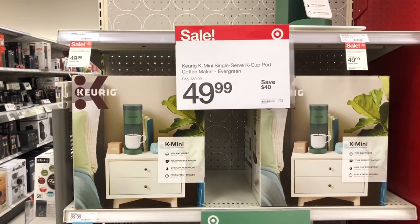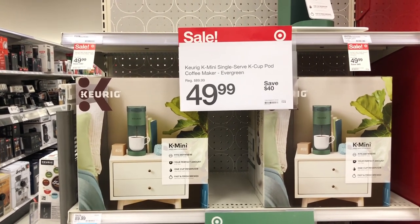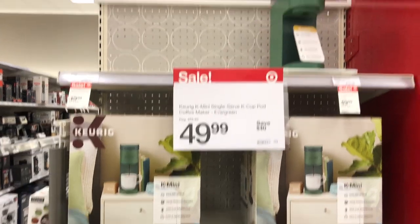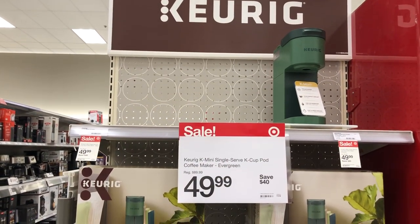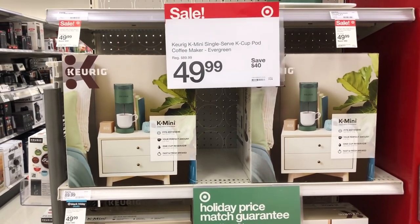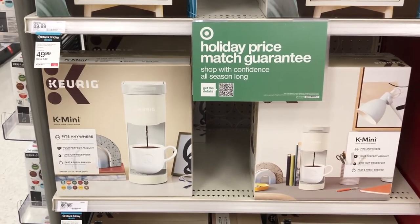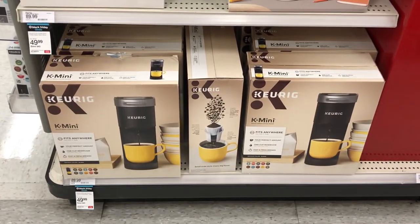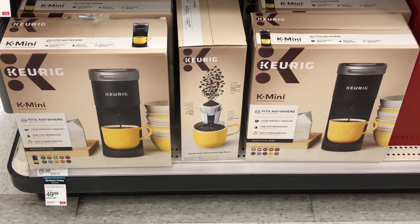They have the Keurig mini single-serve coffee maker on sale for $49.99 in a pretty olive green color. They also have it in white and in black.